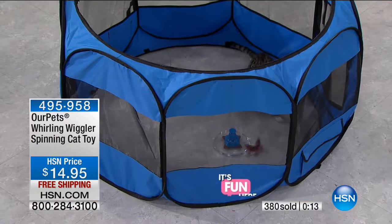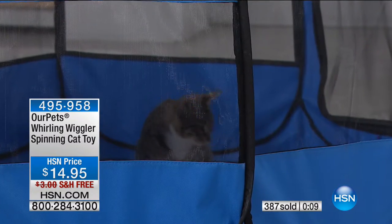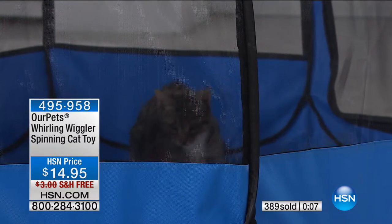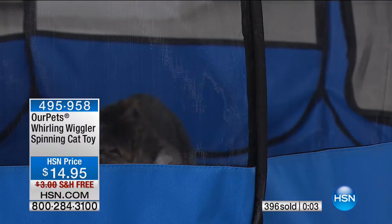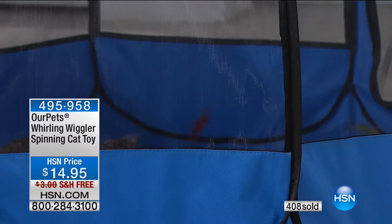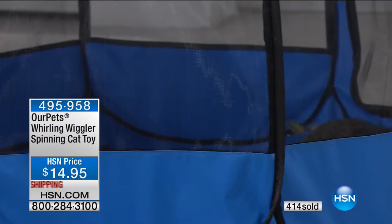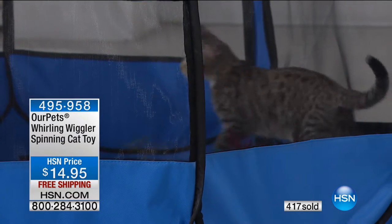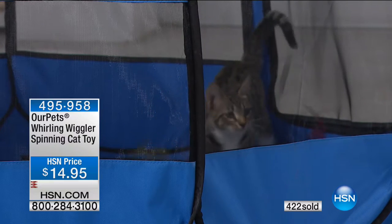Just as dogs are excited to go outside to smell and hunt, an indoor cat needs that same stimulation — you need toys. And for under $20, this is a kitten playing with it on a live studio set with cameras and people moving all around. The fact that it's even entertaining this kitten is incredible.